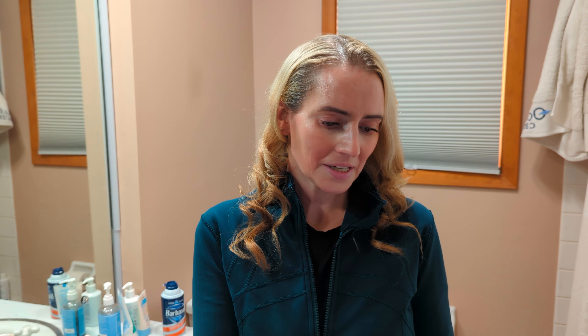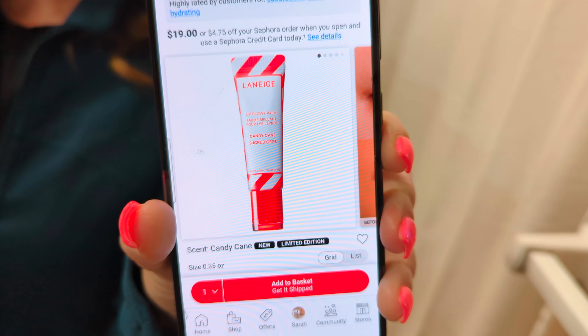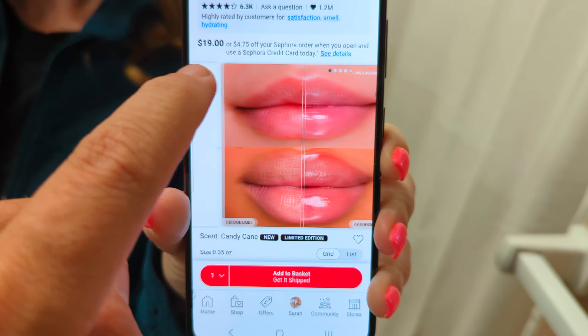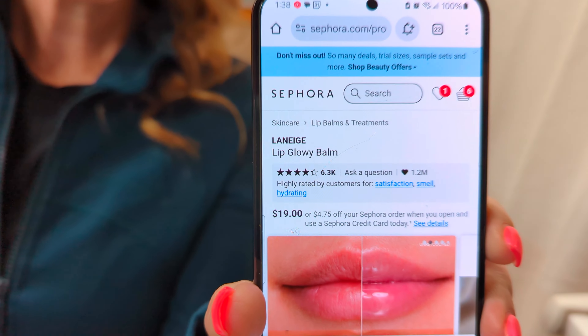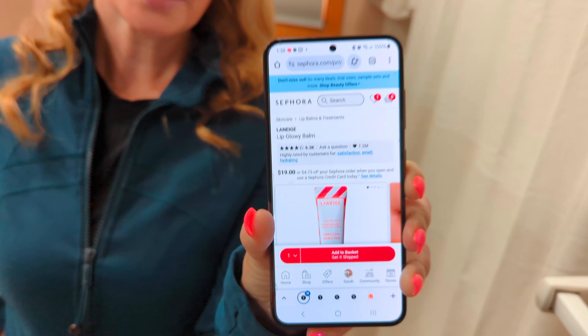First off, I'm going to start with the new Laneige Lip Glowy Balm in Candy Cane. It has fragrance in there, and Candy Canes taste like peppermint — generally not so great for your skin. As my dad has found out, the lip balms I gave him had a lot of peppermint oil or menthol in them, and he started to get irritated around his mouth. So I'm just happy to hand him over some nicer lip balms.